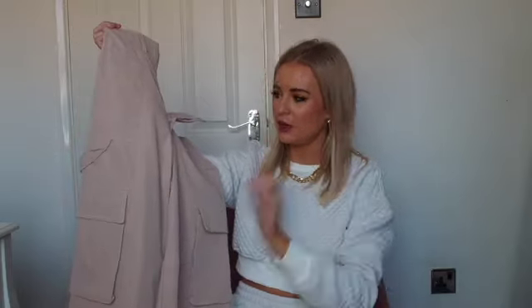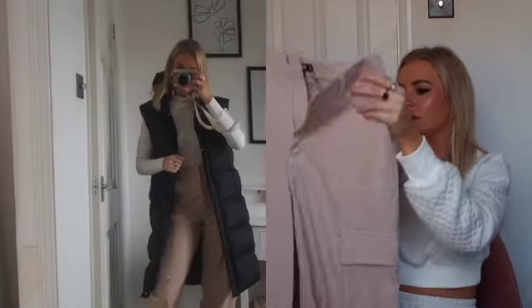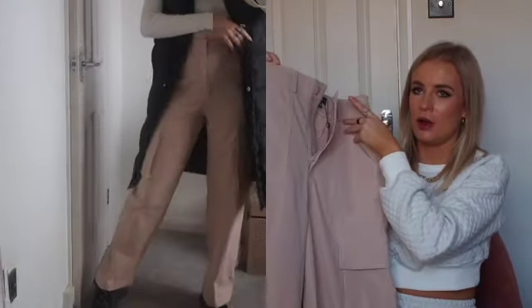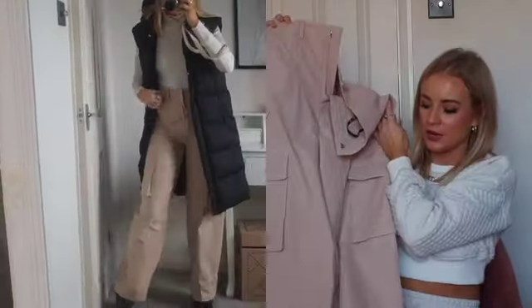I also got these trousers which I really really love. I love a wide leg at the moment and I just love the combat style and the contrast stitching. These look really nice just with a high neck top and a puffer gilet — quite a cool girl vibe with trainers.